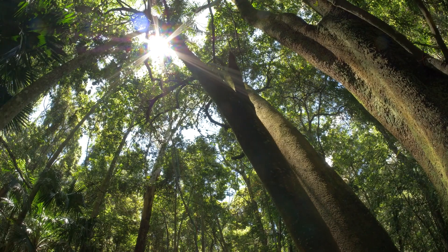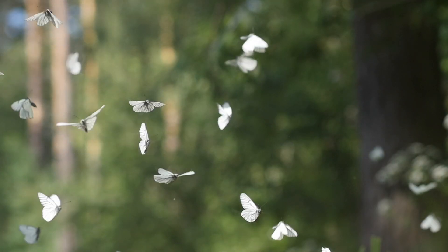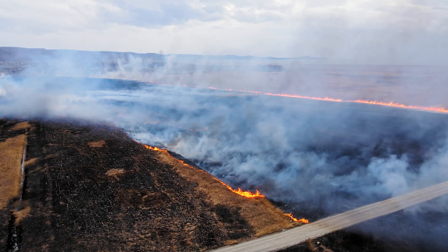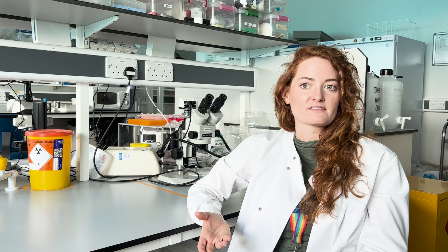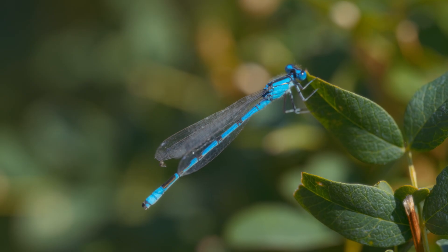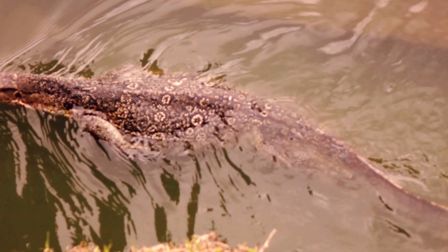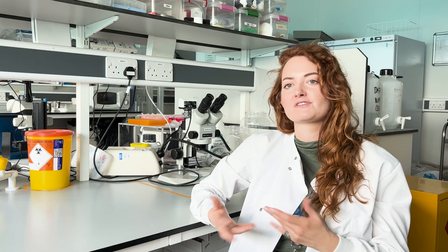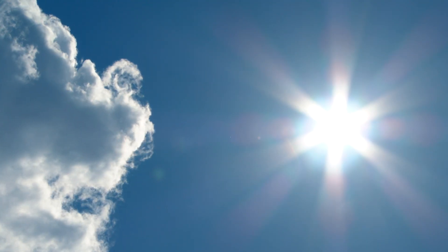Many species across the globe are in decline as a result of climate change and sadly we expect an increasing number of extinctions as a result. Particularly at risk are ectotherms — animals such as reptiles and insects that can't regulate their own body temperature. These animals rely on their external environment for thermal regulation, so just think about an iguana basking in the morning sunshine.